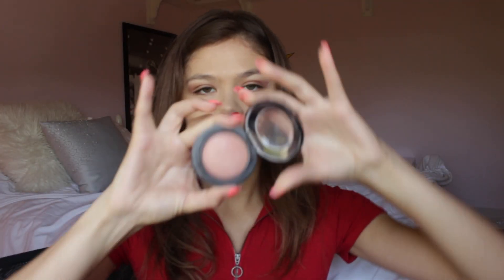Next is MAC Warm Soul, which is a mineralizing blush — just put it on the apples of your cheeks. I like to smile while doing this. Then I use the Champagne Pop liquid highlighter on my cheeks and brow bone, and it just makes my skin super glowy. It's one of my favorite products, especially if you have tired-looking skin — it really makes your skin pop.